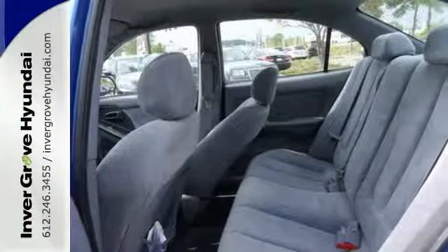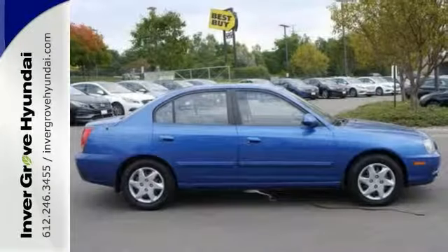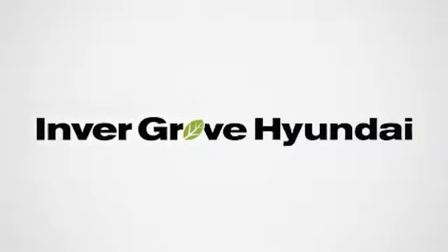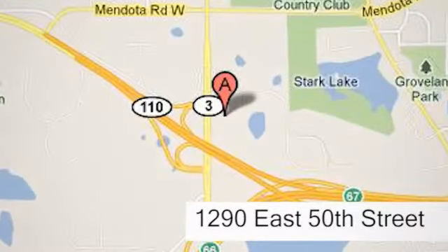Are you ready for a Hyundai? Come in for a test drive. At Invergrove Hyundai, experience the Invergrove Hyundai difference. We're conveniently located at 1290 East 50th Street in Invergrove Heights, Minnesota.